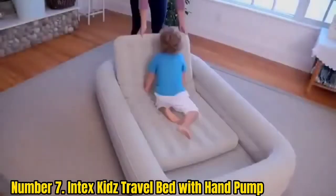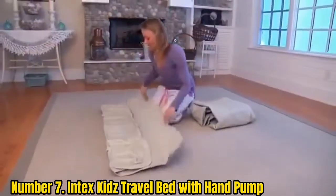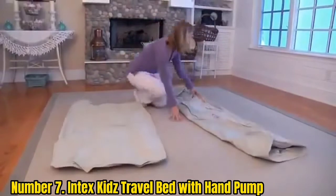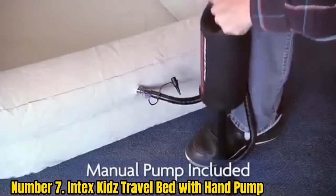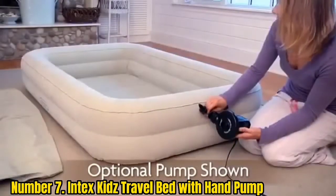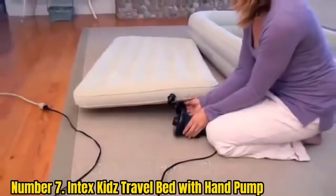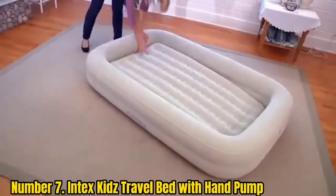Number 7: Intex Kids Travel Bed with Hand Pump. The Intex Kids Travel Bed with Hand Pump, available from Argos, is an affordable option for your travels or short-term sleeping arrangements, whilst giving children a safe and comfortable night's sleep. It was found safe for small children between 3 and 6, easy to inflate with a hand pump, and a great option for impromptu sleepovers.